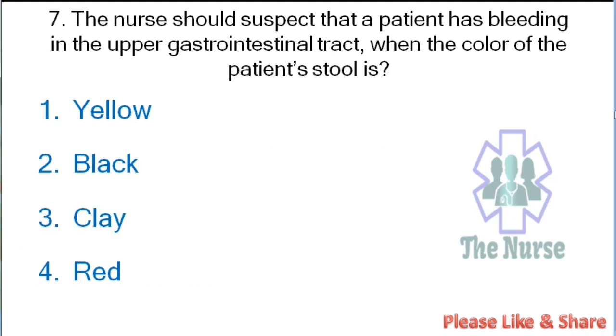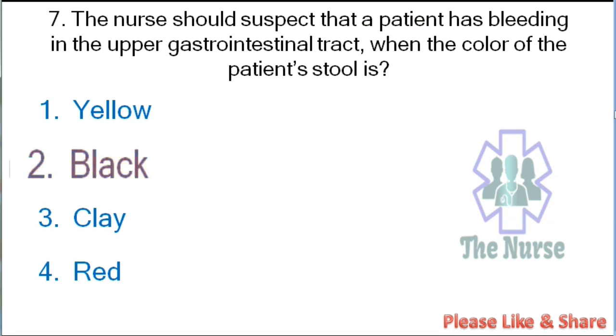Next question: The nurse should suspect that a patient has bleeding in the upper gastrointestinal tract when the color of the patient's stool is: yellow, black, clay, or red. Correct answer: black. Fresh blood is usually seen in lower gastrointestinal tract bleeding, while black color stool is usually seen in upper gastrointestinal tract bleeding.